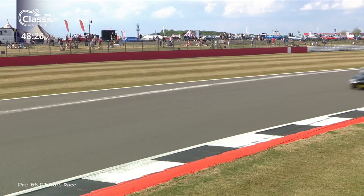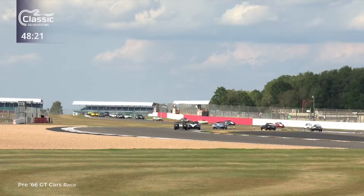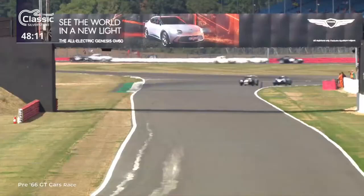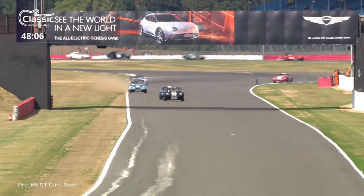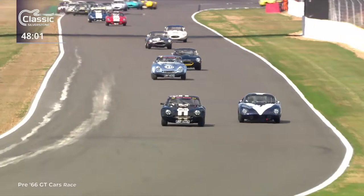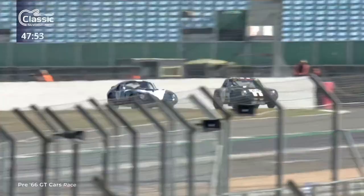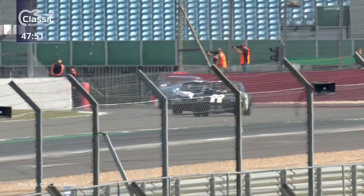Not an original car but a copy — there were only six ever made. As they come through the wonderful Maggots left-handed sweeper into Becketts, it's John Davison who leads in the TVR Griffith from Julian Thomas in his Shelby Daytona Cobra Coupe, from third-place Mike Whittaker's TVR Griffith. And he's being challenged by the first of the E-types. We'll see as they turn into Stowe Corner.